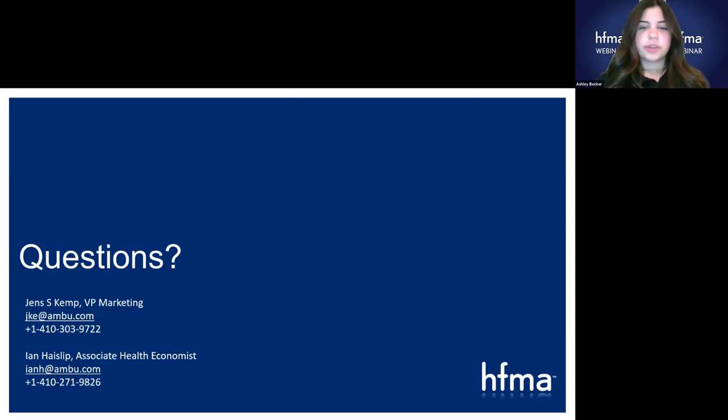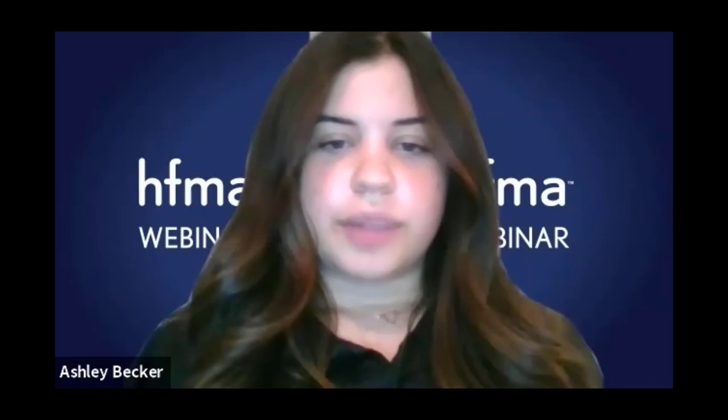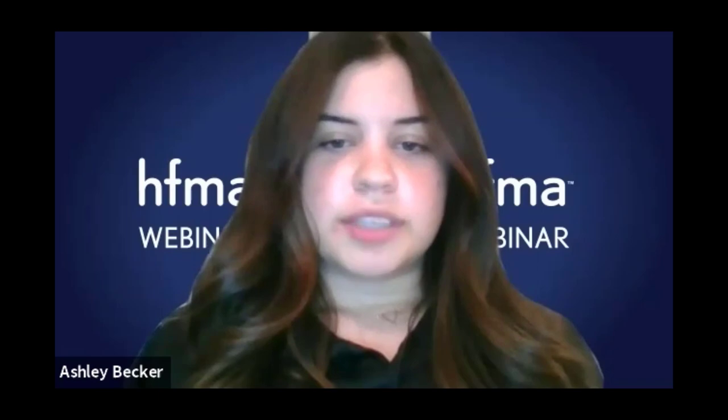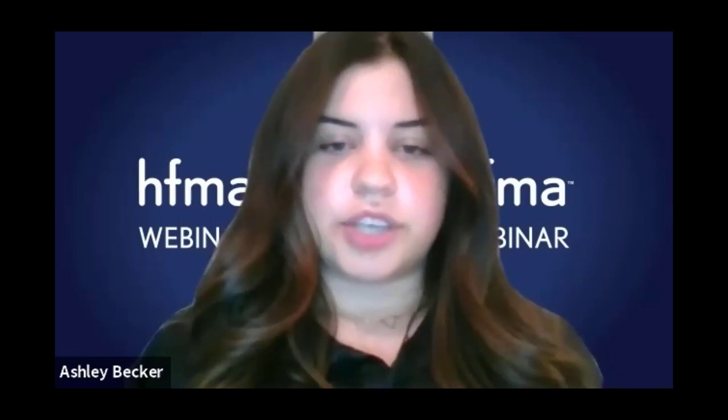Do either of you have any closing remarks? Thank you very much for allowing us to be here today. We hope you all enjoyed this session. We are definitely open to answer additional questions — you have our emails and cell phone numbers, and we're very happy to share additional information if you have any additional questions. With that, we have reached the conclusion of today's webinar. Thank you to our speakers for presenting and to Ambu for sponsoring. We hope you found the presentation informative. Thank you for your participation and have a great day.